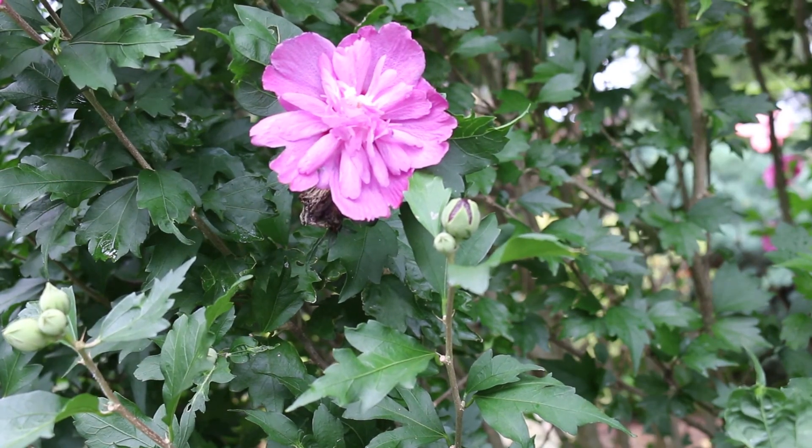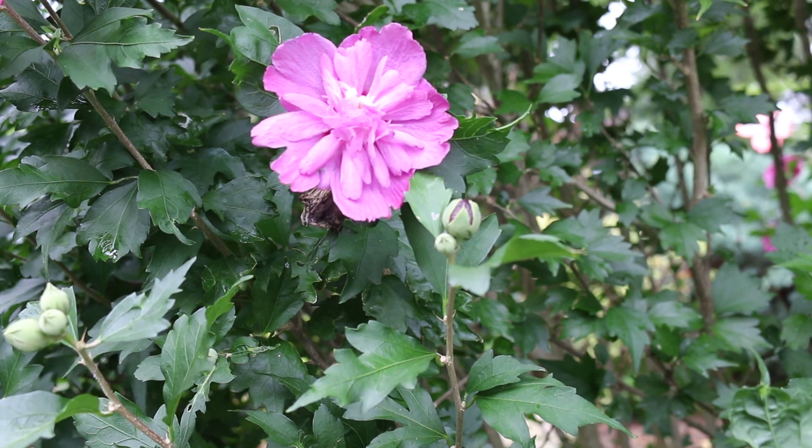Here's a landscape tip: an excellent flowering shrub that may be massed, planted in groups, or used as a specimen.